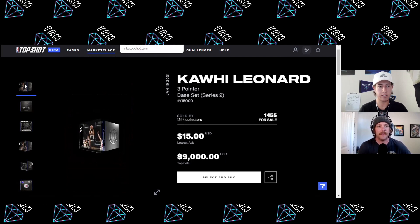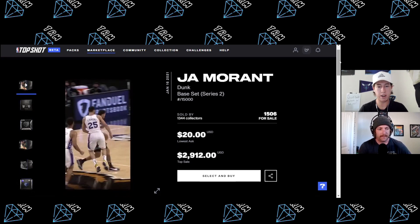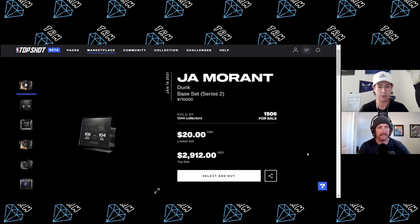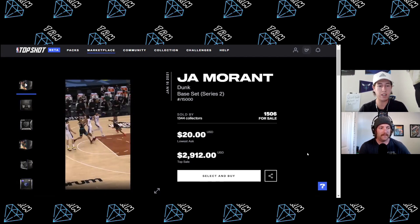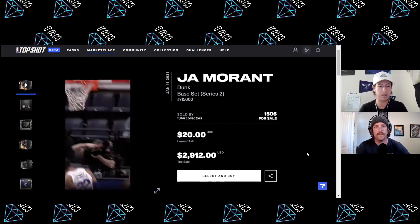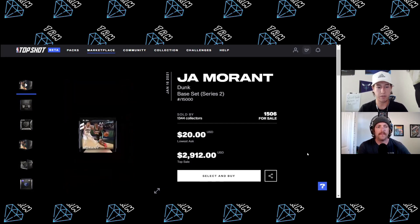So we're down to $55 left. Our third moment is a guy with all sorts of potential — Ja Morant, 15k circulation, a sick dunk going for only $20 lowest ask. Just like the Trey Young, this is a great long-term hold. The Grizzlies are a great young up-and-coming team, and Ja is just a phenomenal, otherworldly athlete. Very scarce at 15k, just like the Kawhi and the Trey Young — great moments to have.